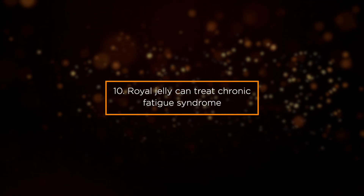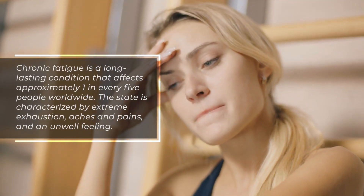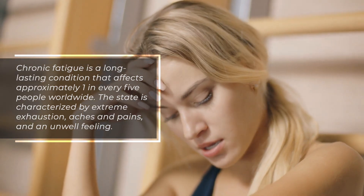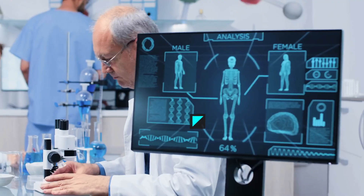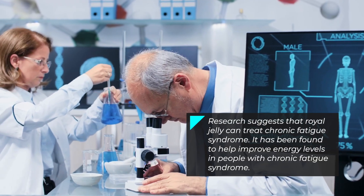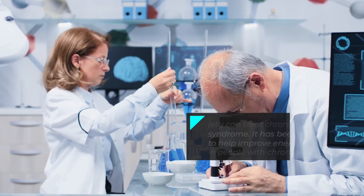Benefit 10: Royal Jelly Can Treat Chronic Fatigue Syndrome. Chronic fatigue is a long-lasting condition that affects approximately 1 in every 5 people worldwide. The condition is characterized by extreme exhaustion, aches and pains, and an unwell feeling. Research suggests that royal jelly can treat chronic fatigue syndrome, and it has been found to help improve energy levels in people with this condition.